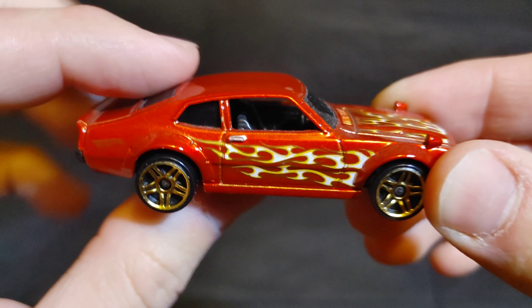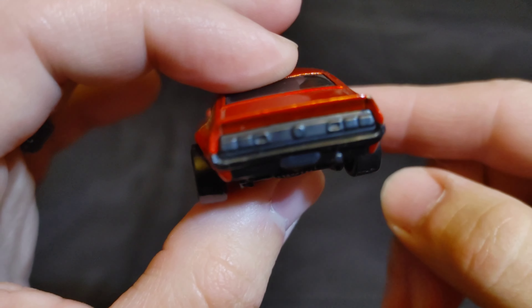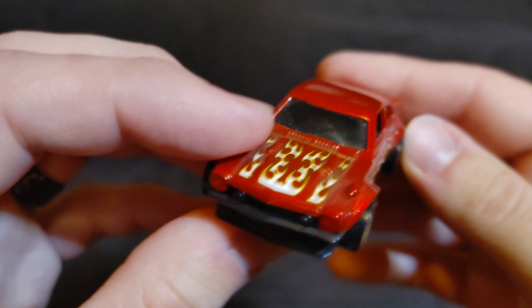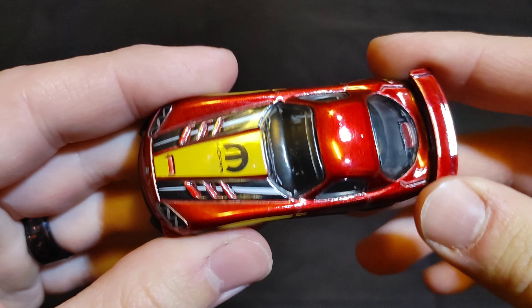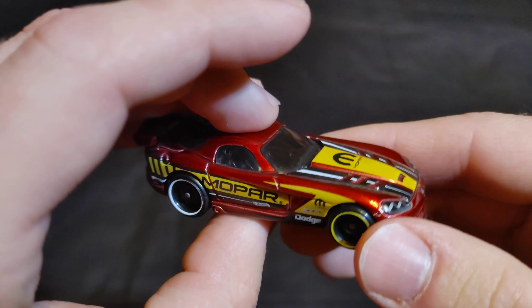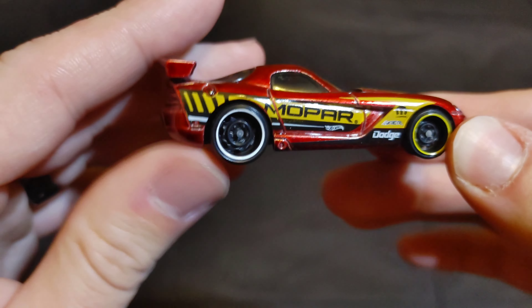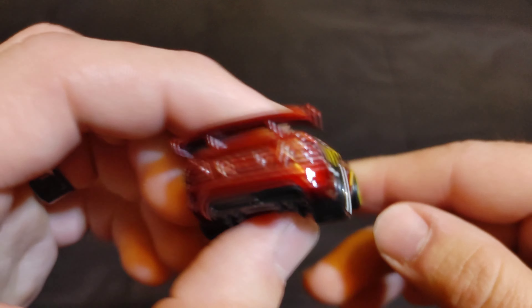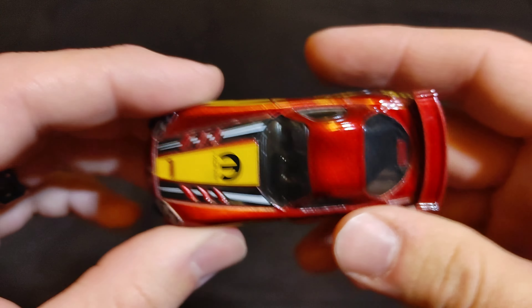Next we have a custom Ford Maverick — just put 'Ford Maverick' in the comments. Then we have a Dodge Viper SRT-10 ACR — it's got the Steelies on there. Put 'Dodge Viper SRT-10 ACR' in the comments if you want this to be your champion.